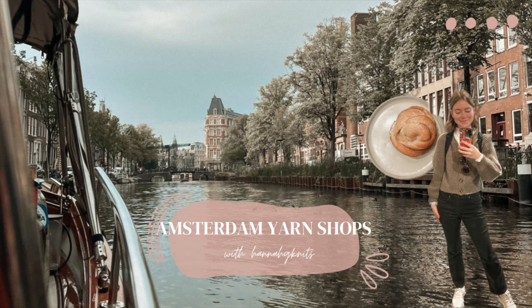Hey, I'm Hannah, thanks for watching. Today I'm sharing a recap of the yarn shops I visited on a recent trip to Europe with my family. I have yarn shops to share from Amsterdam, Brussels, and Paris.